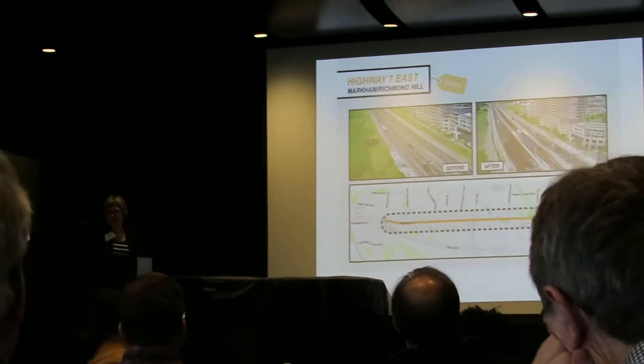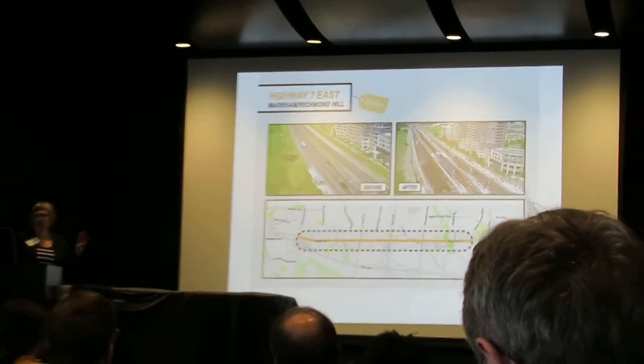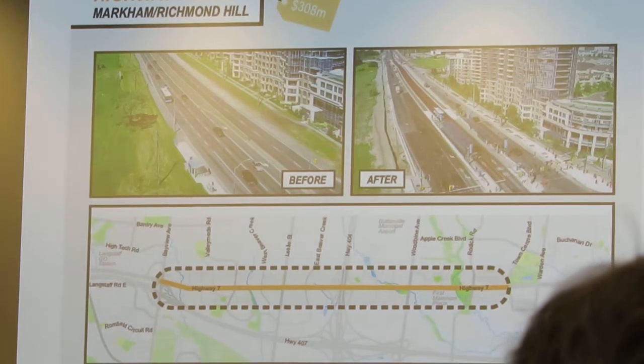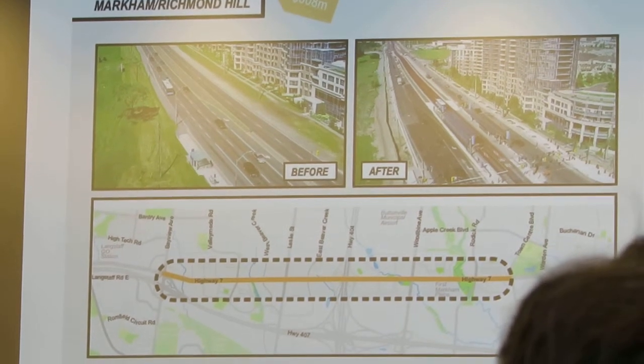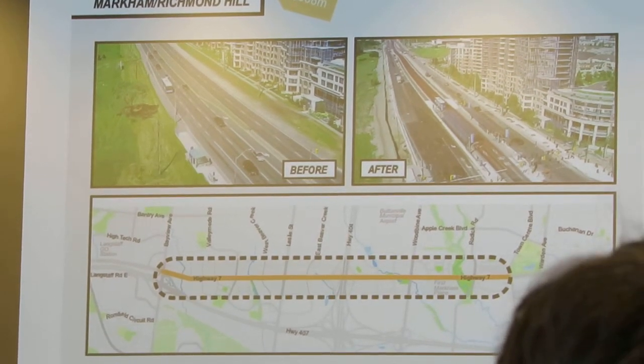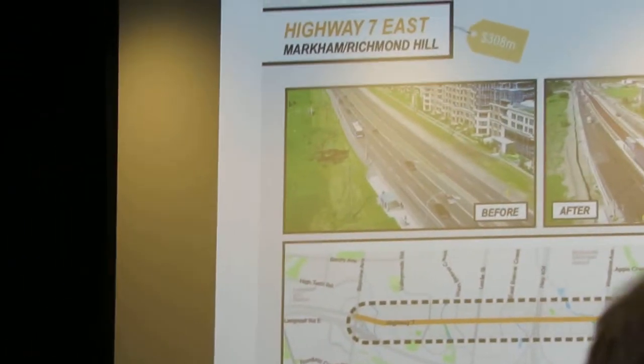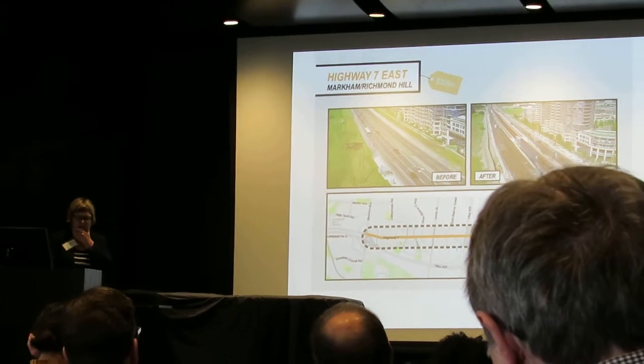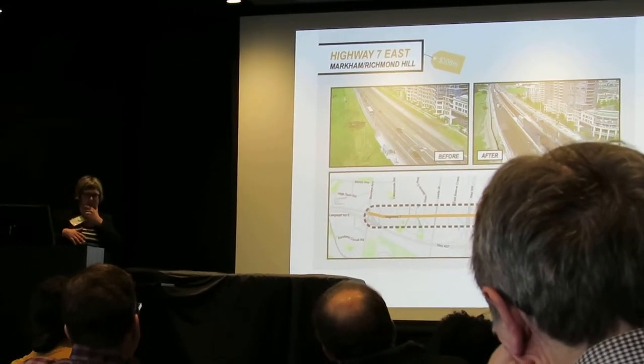So this is the first one — I'll just quickly show you four examples. This is Highway 7 in Richmond Hill and Markham. It was probably the most unusual project in the book, and MMM was involved in the design phase of this project.